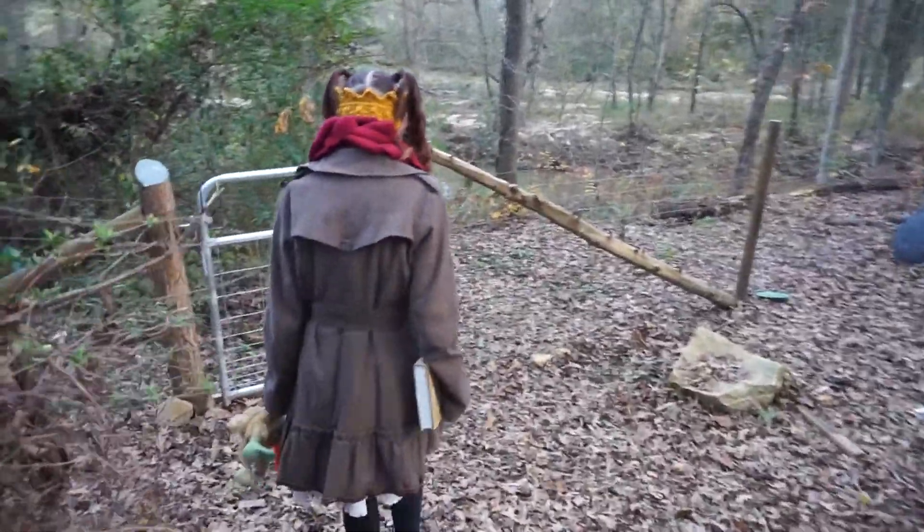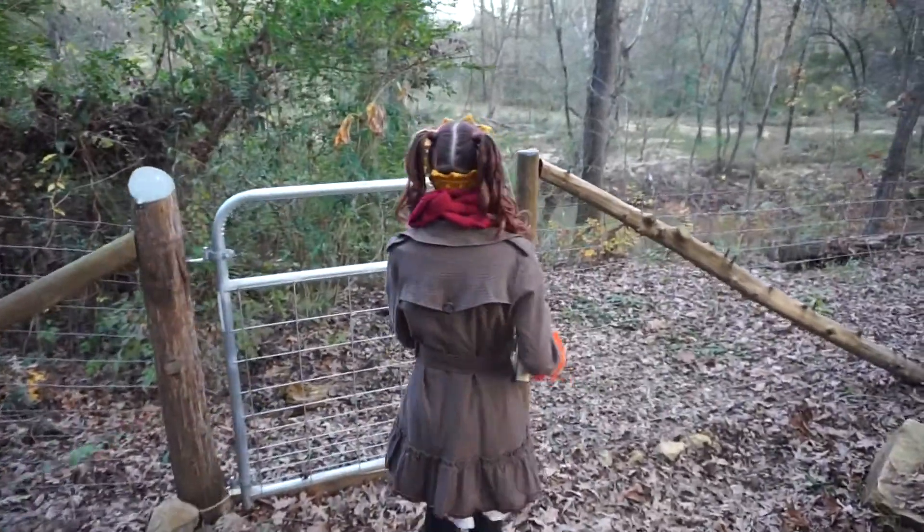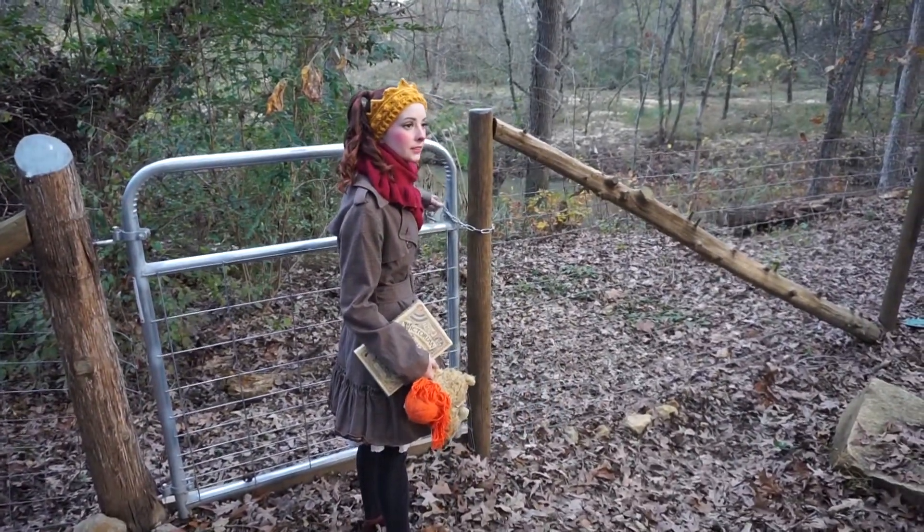In true storybook fashion we decided to venture over the garden wall, and here are some final edits of the photos we captured.